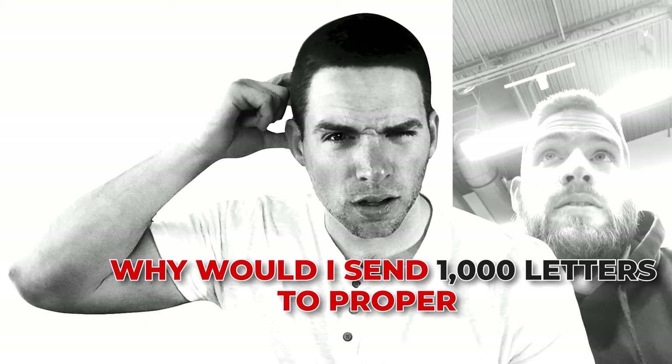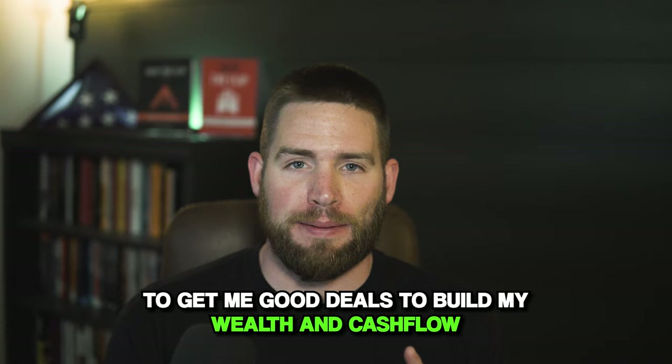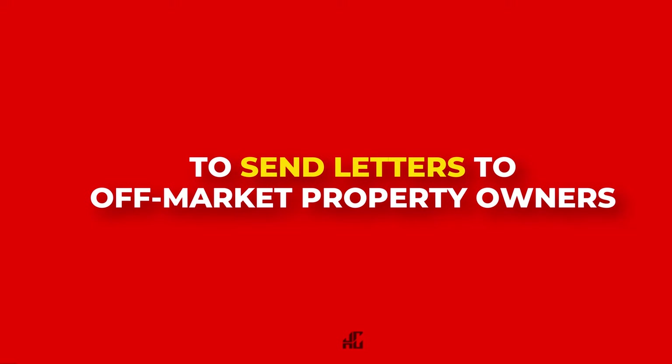Why would I do this? I'm a real estate investor. I buy commercial properties for cashflow and financial freedom. The best strategy I've found to build my wealth and cashflow is to send letters to off-market property owners.